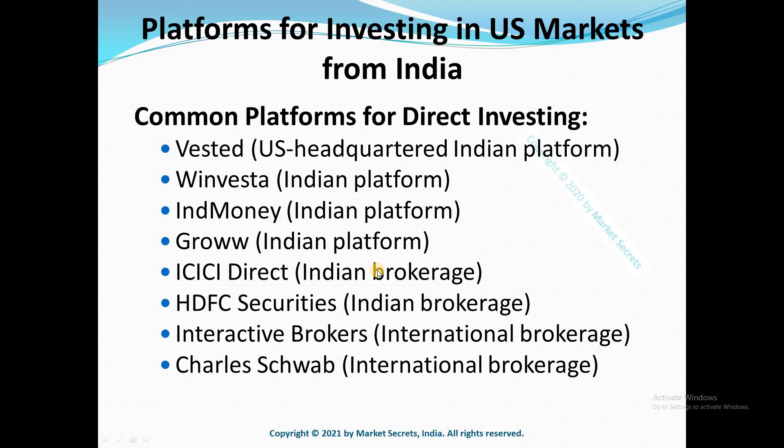Before finalizing a platform for direct investing in US markets from India, you need to consider various aspects like fees, brokerage or commission charges, the list of features provided — including simplified taxation and account statements, add-on features, and most importantly the range of stocks available for investment. The range of stocks varies from broker to broker and changes over time. If you've already decided on stocks you want to invest in, check whether the platform provides access to those stocks, as not all platforms offer all stocks.